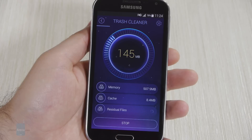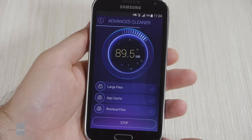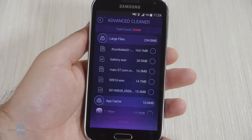The Trash Cleaner is a tool that frees up storage on your phone and can actually be quite useful. It scans for files that can be deleted safely and lets you choose which you'd like to remove. The Advanced Cleaner scans for exceptionally large files in your storage, including music files, videos and application files.